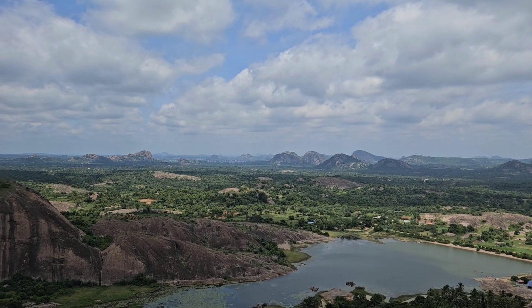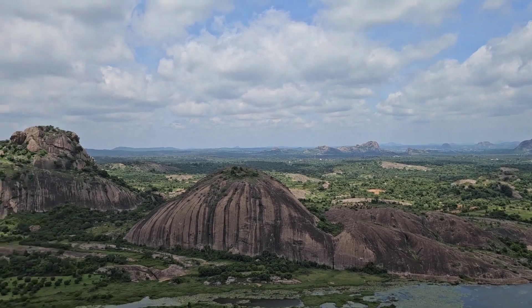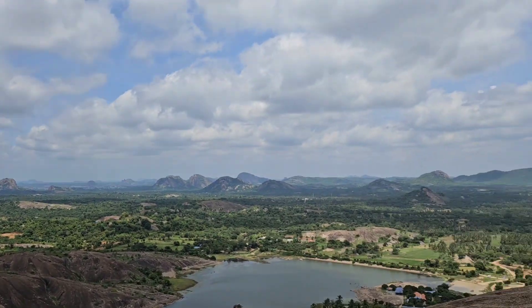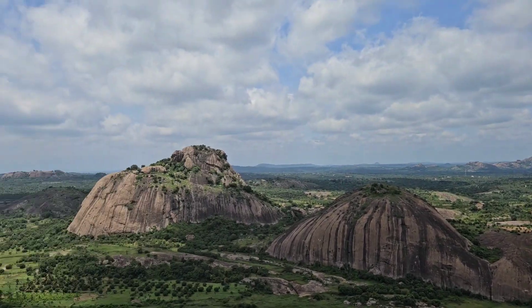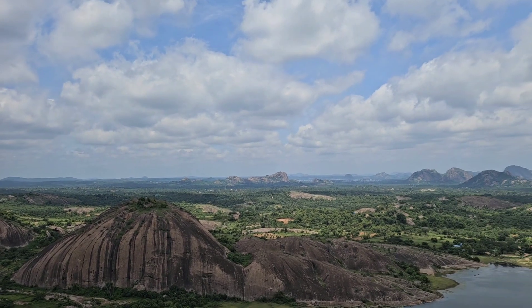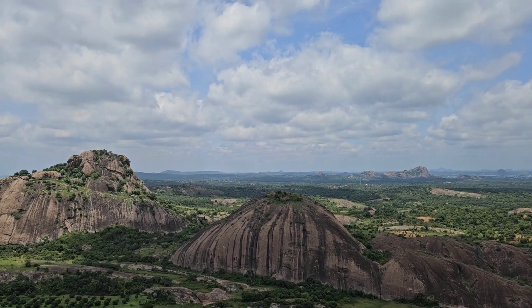Beautiful windy top. Windy weather. Breathtaking. So with this, we will bid adieu to Karadi Kalbitta on the way back down.